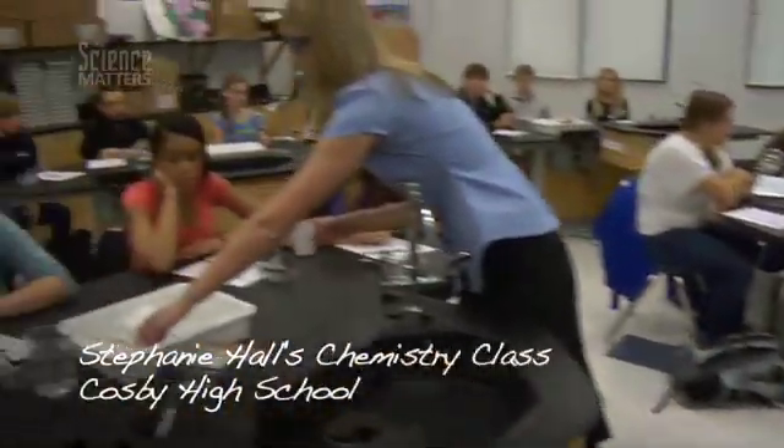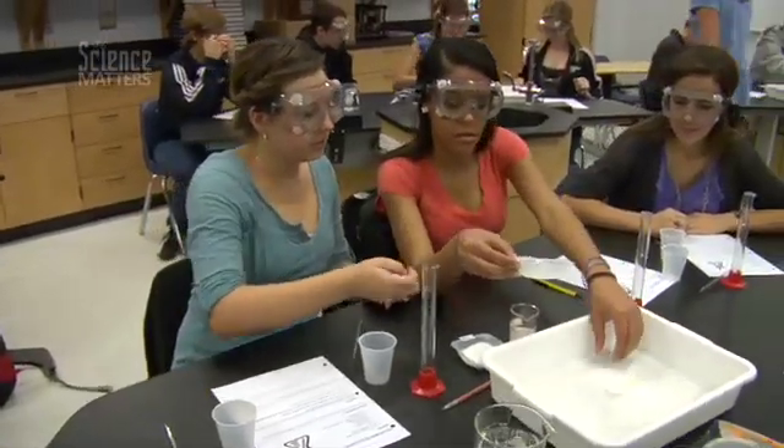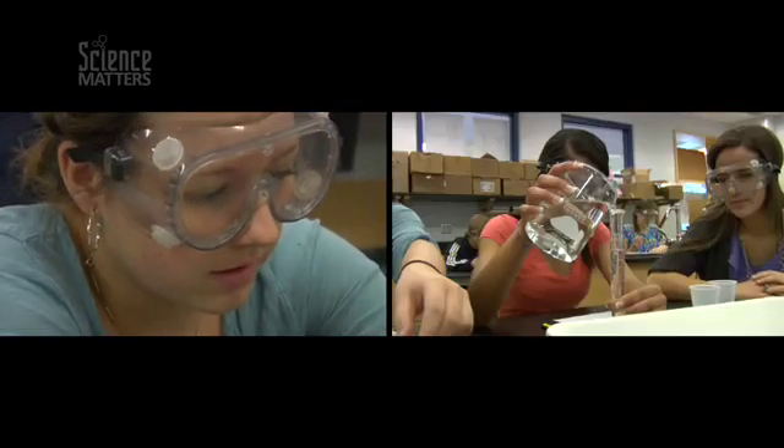There are so many different fields with nanotechnology that give us many opportunities in medicine, in architecture, in electronics, physics, chemistry. It's all of these sciences coming together.